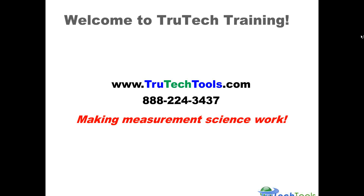Hello and welcome to True Tech Training. Today we're going to go over a new product called the Sensit HXG-2D. True Tech Tools is an instrument sales and distribution company based on the Internet. You can reach us at TrueTechTools.com, that's T-R-U-T-E-C-H-T-O-O-L-S.com, or 888-224-3437. It's our mission as a company to make measurement science work, for all individuals using the products that we sell.